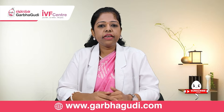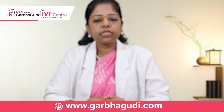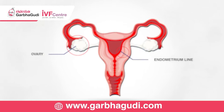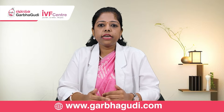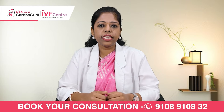Once the tablets are started, we do a repeat scan a week later. We assess the endometrium lining pattern and vascularity — meaning the blood flow — and check whether the follicles in the ovary are growing.